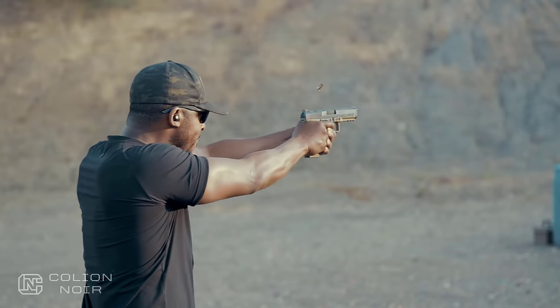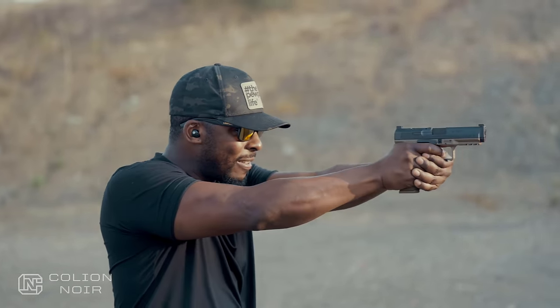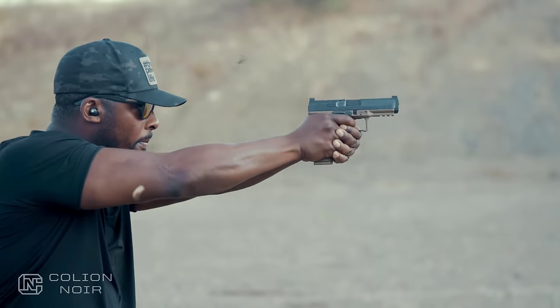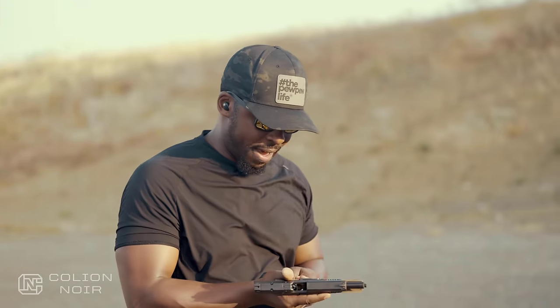You can run this gun really fast. Now, can you run it accurately? I think that's going to take some training because, like I said, it still bounces — it's not the flattest shooting gun ever.